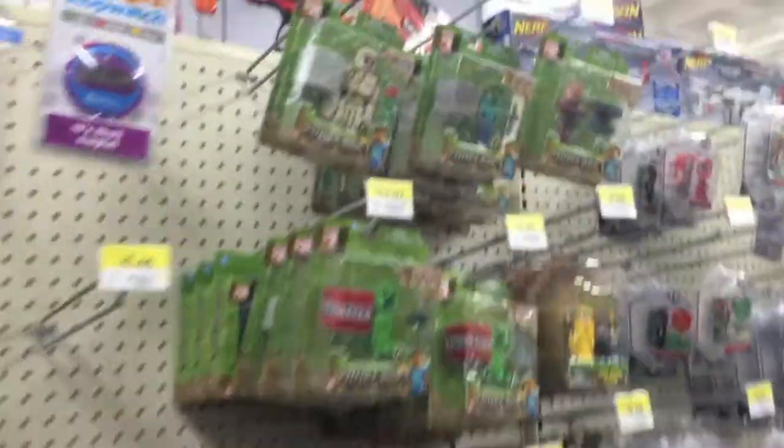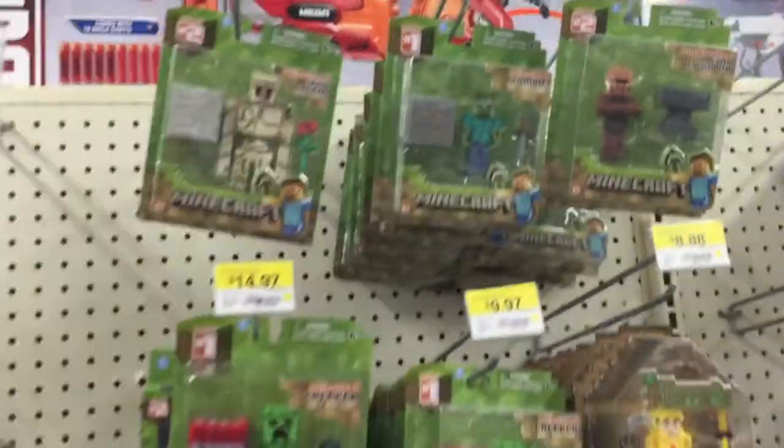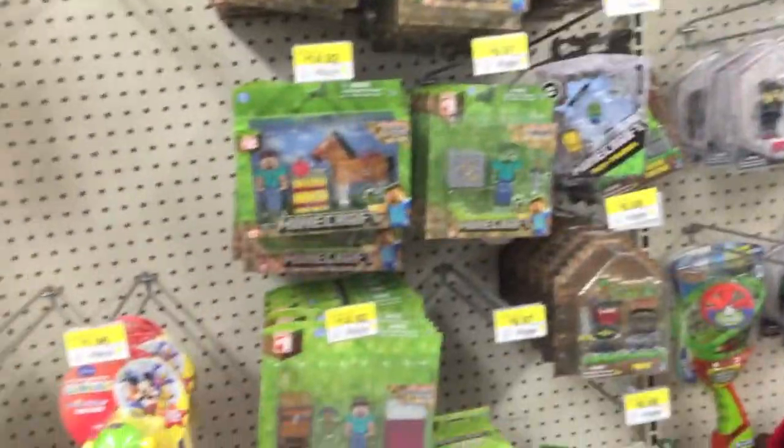I don't want to accidentally get anybody in the shot here that doesn't want to be on camera. I'm not really used to filming in stores. But let's see, there's some other cool stuff, more stuff. And we have some Minecraft stuff. Lots of fun toys. This looks new.